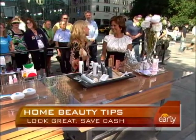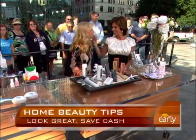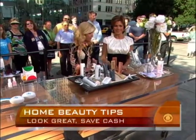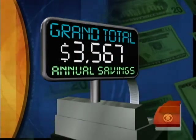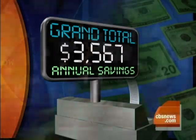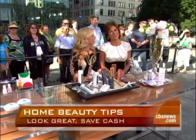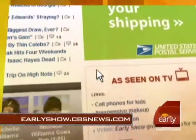We can't afford to look bad just because of hard times — we have to still look fabulous. And the grand total you will save annually is $3,567. That's a beautiful thing. We will put all these details on our website at earlyshow.cbsnews.com.